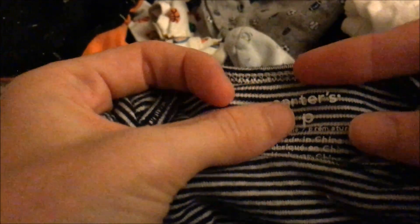This is a preemie size. My son was born at four pounds, nine ounces, so somebody wore this. Look how tiny that is! So it doesn't fit anymore — he's four months old now. This one right here is also a preemie. Now these fit him, so I'll place them here.